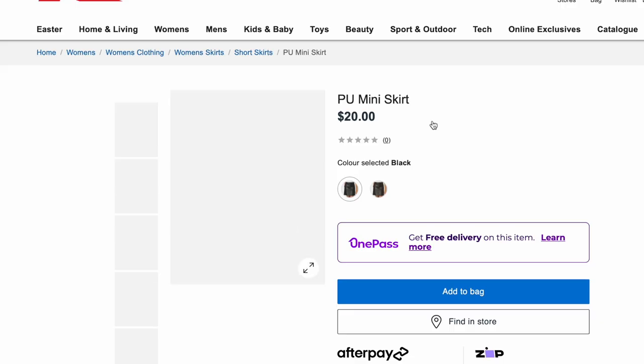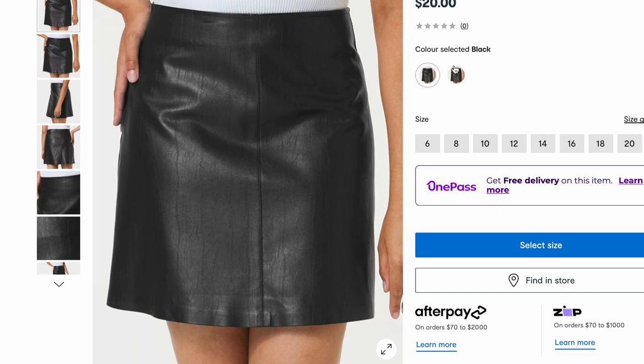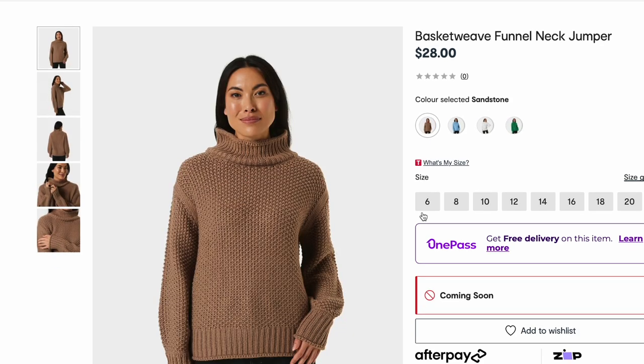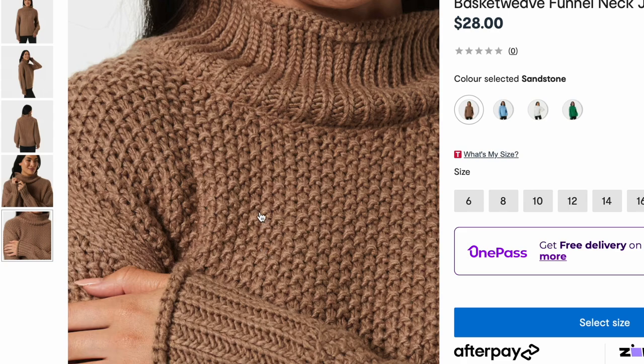We've got these faux leather skirts — one in black, one in a chocolate brown. I did buy a faux leather skirt last year, it was one of those pieces I really wanted in my wardrobe. I was on the hunt for a good one but my body shape — I couldn't find one that fit me nicely around the waist but wasn't really baggy as it came down because my butt is big. So maybe I'll have to try one of these on. $20 — that's a pretty good bargain. Here we go, we've got some nice chunky knits ready for winter — loving the brown, the blue's nice as well, white and green. They look really cozy.